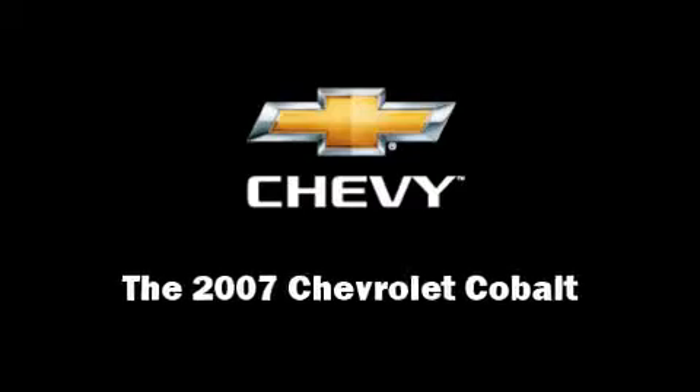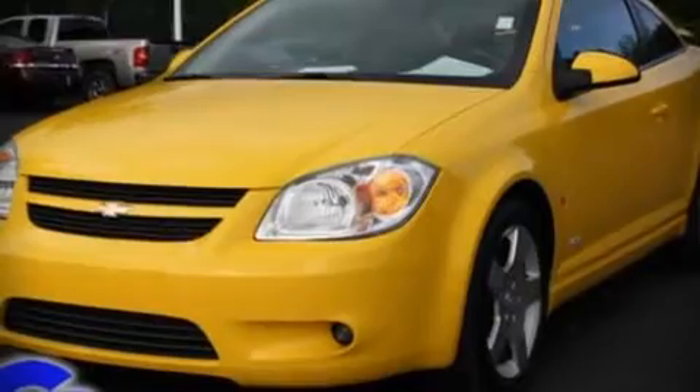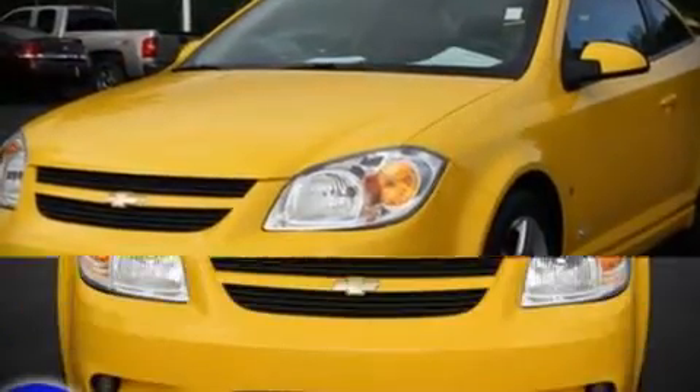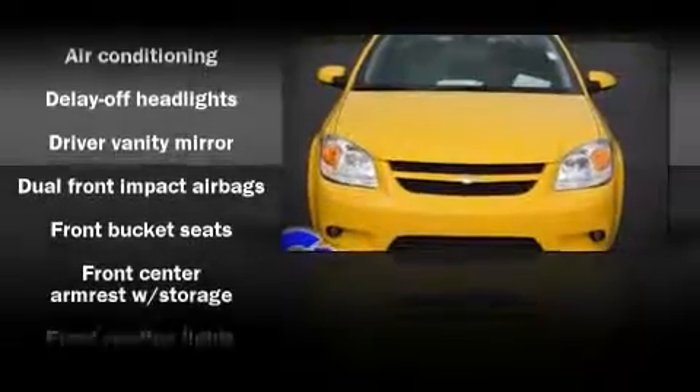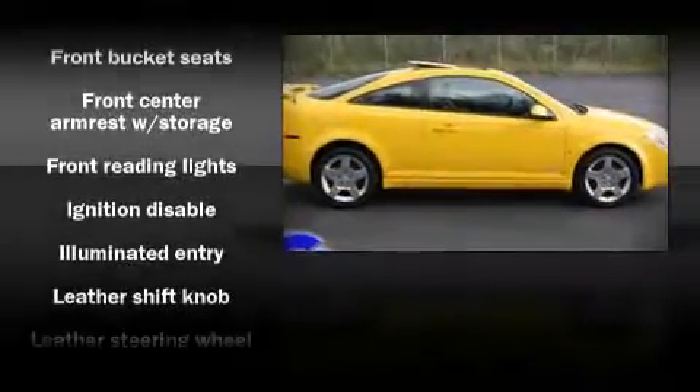The 2007 Chevrolet Cobalt. This two-door, five-passenger coupe just recently passed the 50,000-mile mark. With highway fuel economy of 34 miles per gallon, this vehicle won't drain your wallet at the pump.